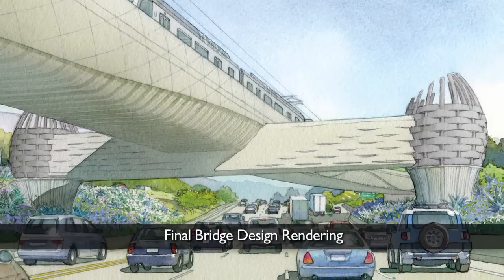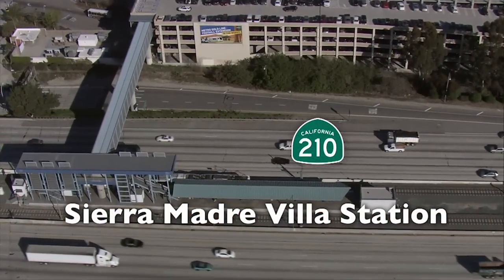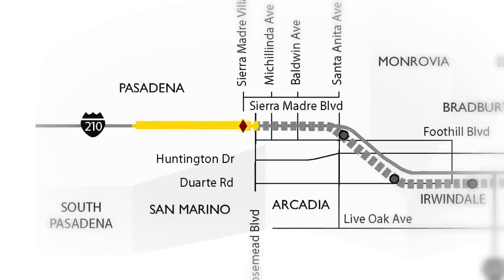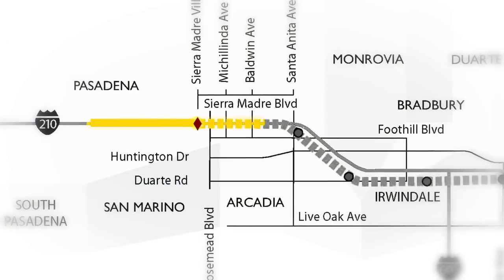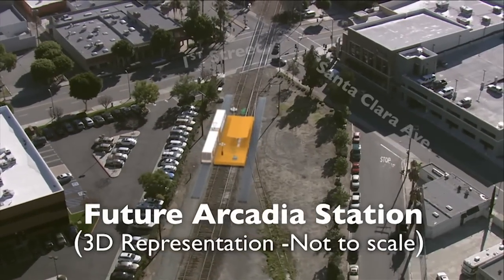Once complete, this important bridge will allow connection between the existing Sierra Madre Villa Goldline Station in the median of the I-210 Freeway and the future Arcadia Station, the next stop along the Foothill Extension Light Rail project from Pasadena to Azusa.